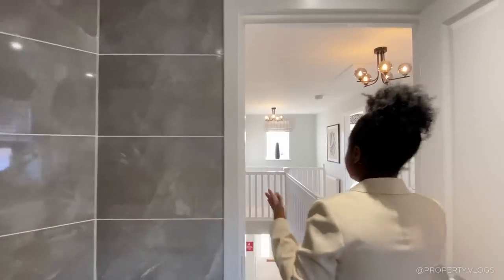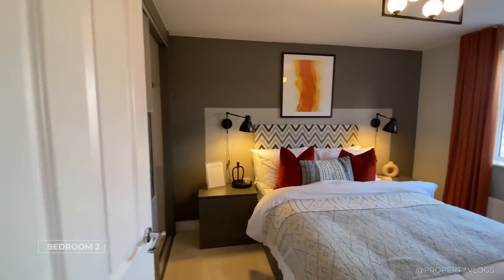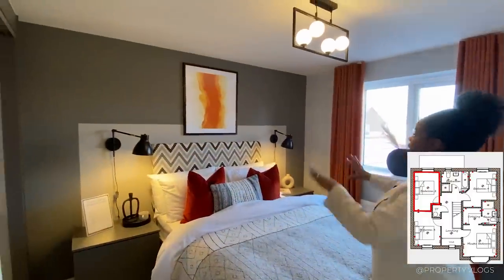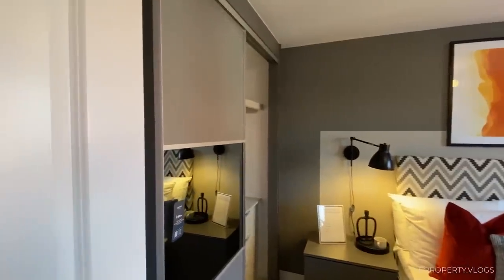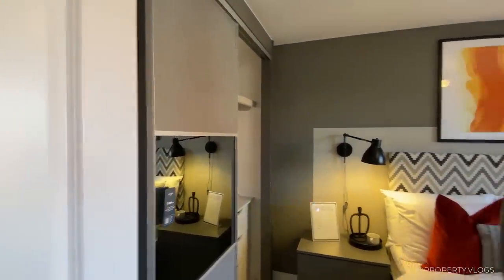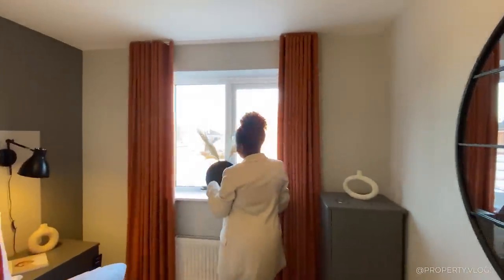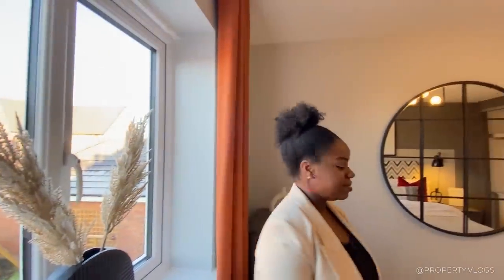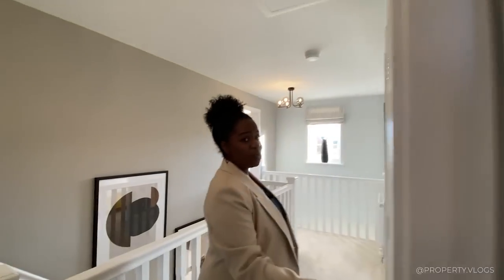Bedroom number two - another fabulous double bedroom. I love the way they've done a headboard in paint with a physical headboard in front, which is a great way of framing the room. There's a recessed section of wall with wardrobes fitted in there, and a window facing the back garden overlooking the garage roof and the glass box extension downstairs.